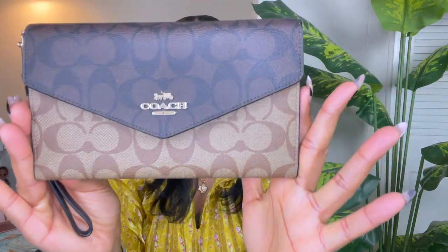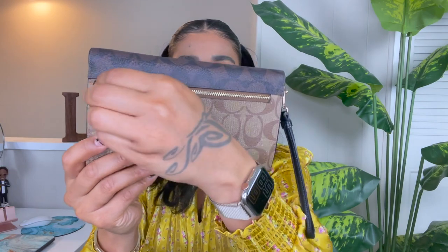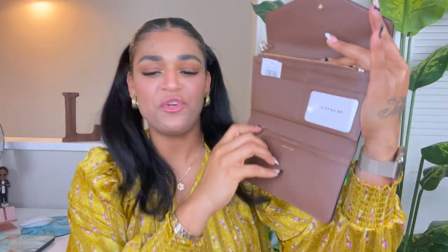Just like that we are down to our last wallet — and it's going to be this one. This is our signature travel envelope wallet. I also have this one in black, and this is the wallet I use when I'm traveling — I actually used it recently when I went to the Dominican Republic for vacation. It has the wristlet option here that you can detach, a beautiful zipper pocket in the back for easy access to money, and then look at how she opens...